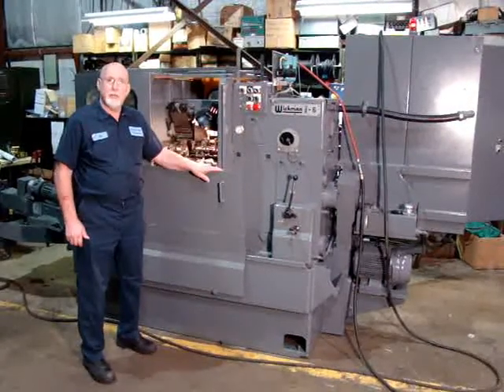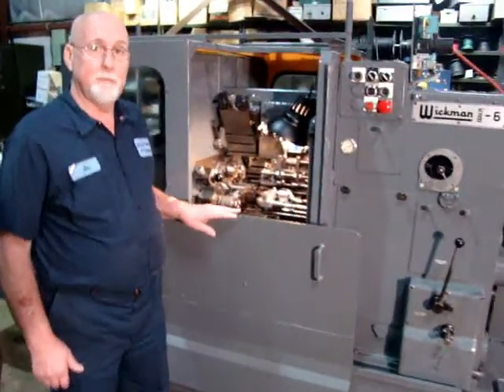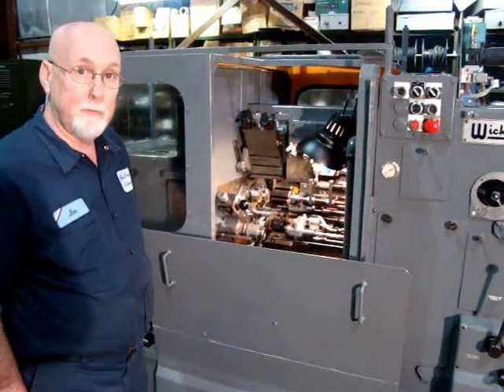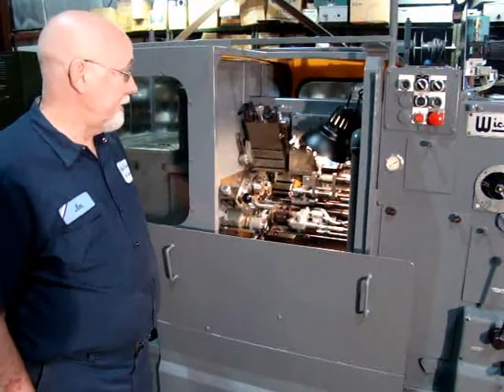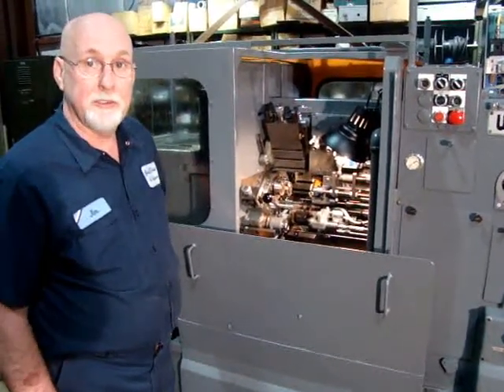This is a nice machine. It's serial number 581-169-25, a 5-H Wickman, totally refurbished with new spindle bearings, new Panzer bushing — totally refurbished with new bearings. Logan threading. It is Logan threading. It's a very nice machine, totally taken apart and refurbished.